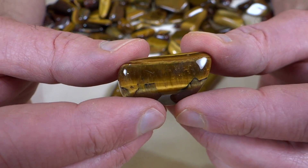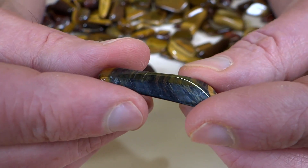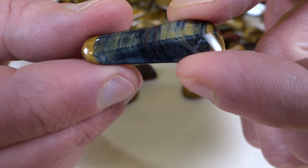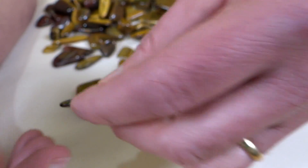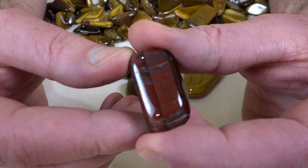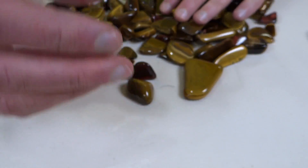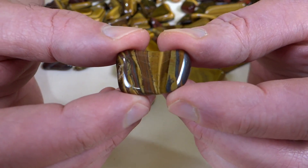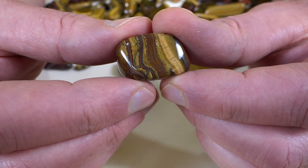I believe there's a blue Tiger Eye also. In fact, this one might be the blue kind — it's got kind of a blue color to it. Let me get that to focus. And here's one of the red ones. Here's a cool one — it's got kind of wavy stripes in it instead of the flat parallel ones. I guess they're parallel, but a wavy parallel.